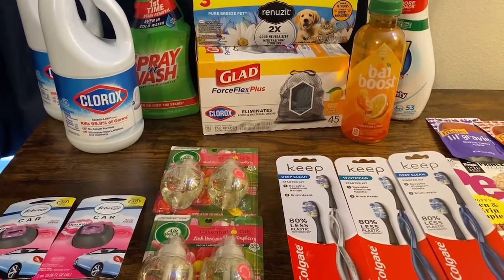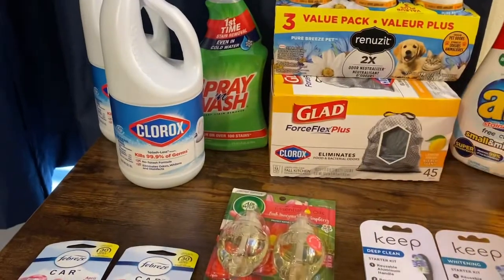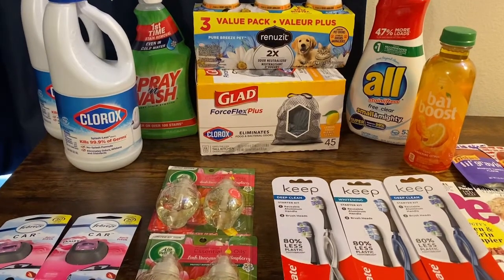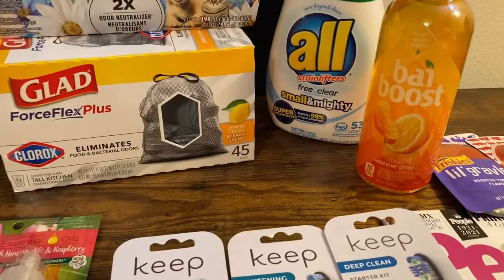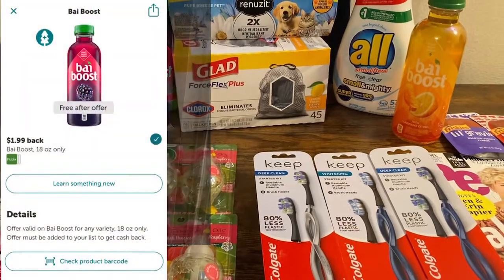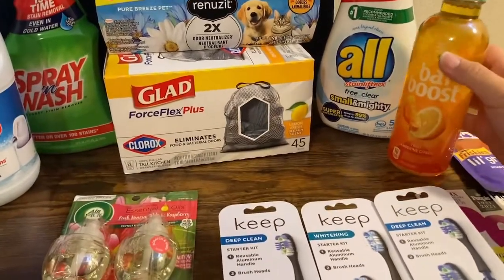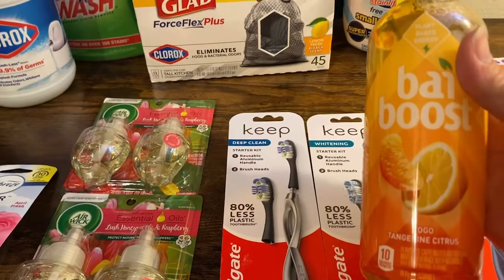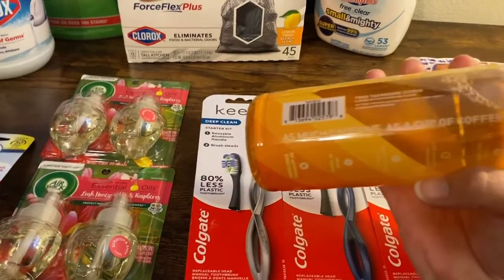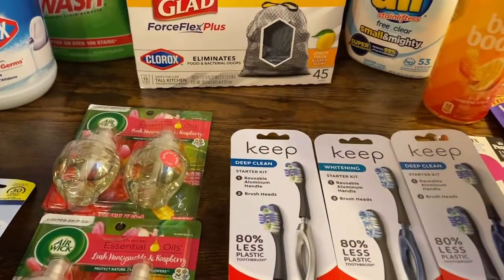They are also doing 20% off any laundry item — so like the Clorox, the Spray and Wash, the Almighty — all of that was an additional 20% off. So the Buy Boost — it is $1.99, and Ibotta has been giving us $1.99 back, making it completely free. This is the first time I've actually found it in store; I've looked at Publix, Walmart, Walgreens — I found it at Target. I'm pretty excited to try this. It is tangerine citrus plant-based energy, and it says as much caffeine as a cup of coffee. Completely free — even better.